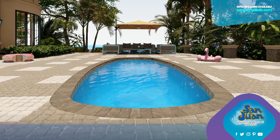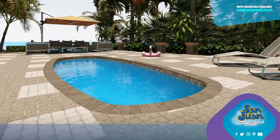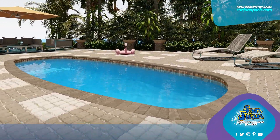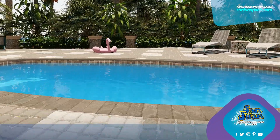Are you dreaming of a perfect backyard oasis? Let's talk about our charming Palm Beach pool from San Juan Pools. This pool is all about classic style and ease, making it a fantastic pick for just about any home.